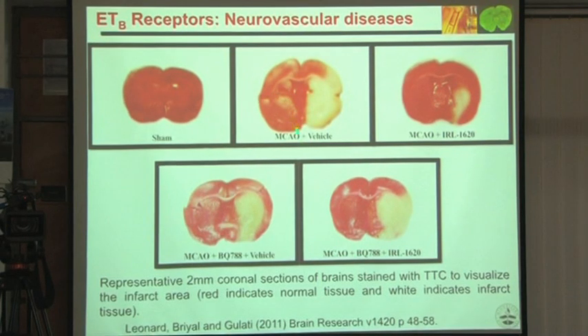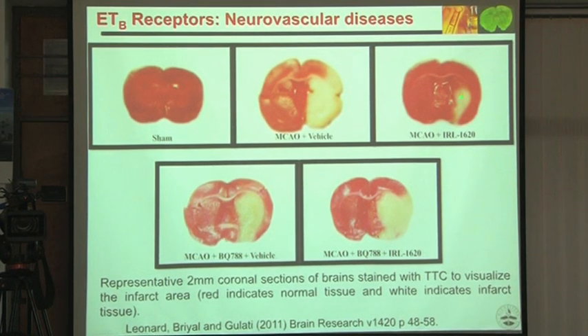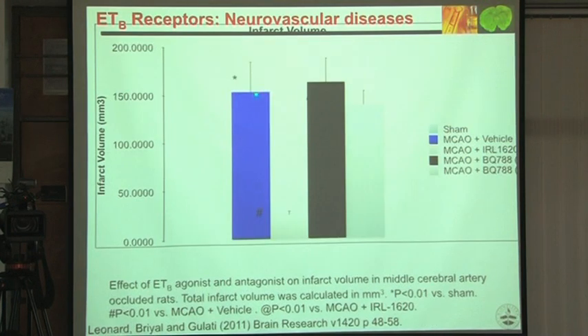The stroke volume induced was substantial, but when we gave the compound at 24 hours, there was a massive reduction in infarct volume. When the antagonist was given, the effect was reversed. Quantitatively, there is a massive reduction in infarct volume after giving IRL 1620.